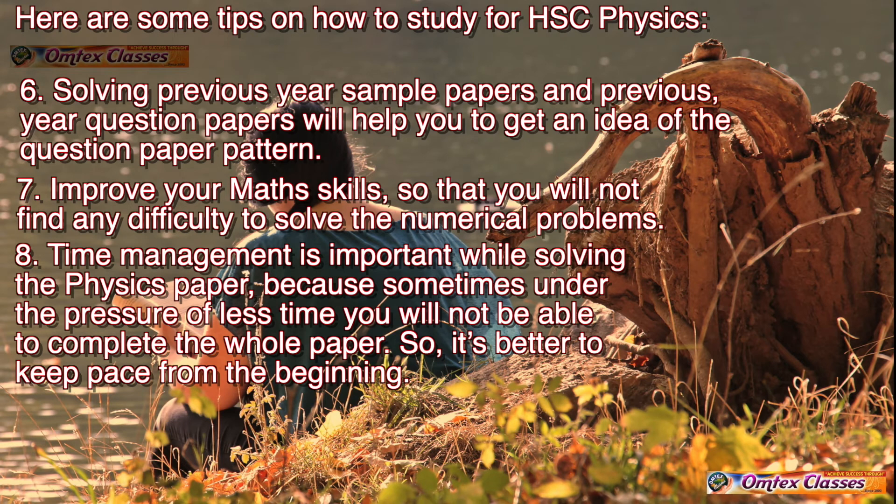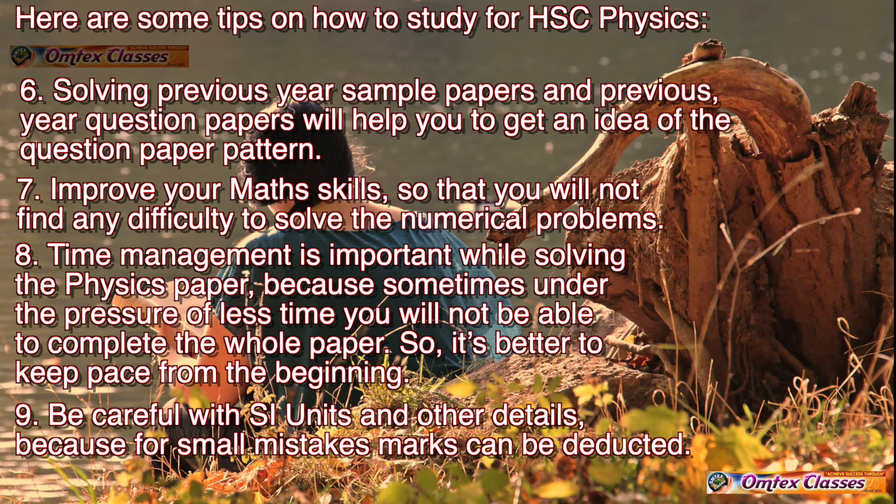Tip 8: Time management is important while solving the Physics paper, because sometimes under the pressure of less time you will not be able to complete the whole paper — so it's better to keep pace from the beginning. Tip 9: Be careful with SI units and other details, because for small mistakes marks can be deducted.